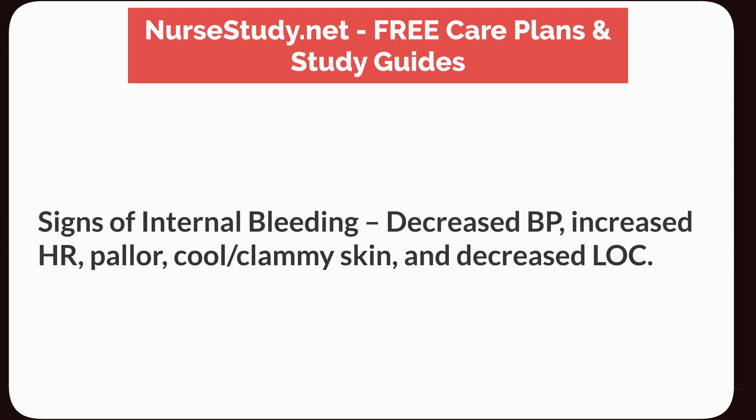Signs of internal bleeding: decreased blood pressure, increased heart rate, pallor, cool clammy skin, and decreased level of consciousness.